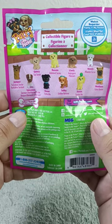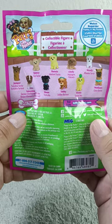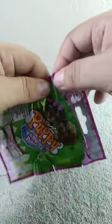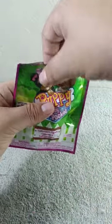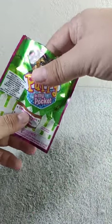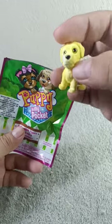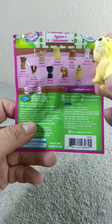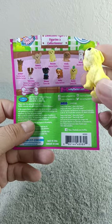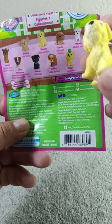Let's see if we're correct, you guys. For me, I think we're gonna get Dottie or Wendy. So let's see which one we're gonna get — one, two, and oh!